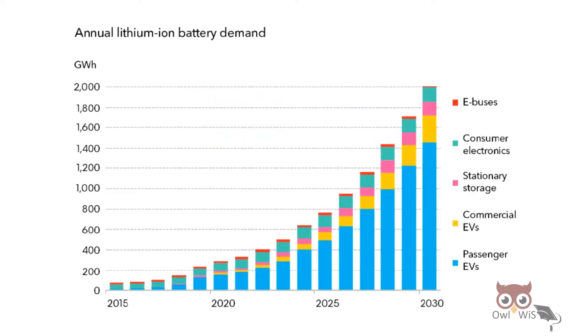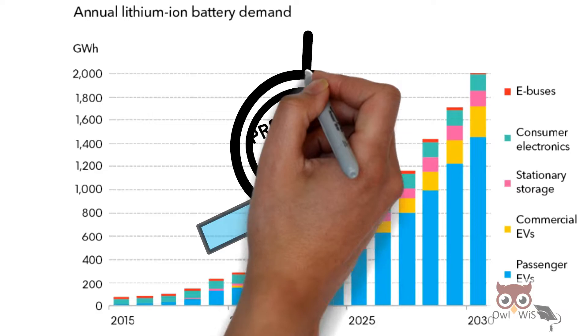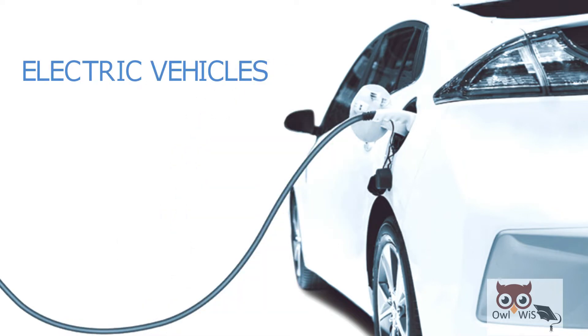a surge in lithium-ion battery demand has led to an increase in production, resulting in an 85% decline in prices of batteries, making electric vehicles commercially viable for the first time in history.